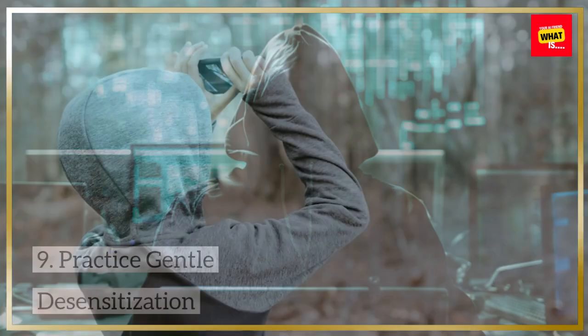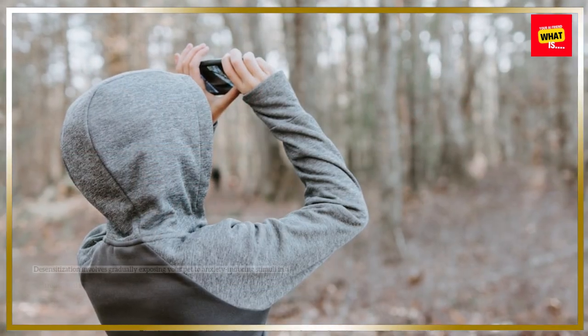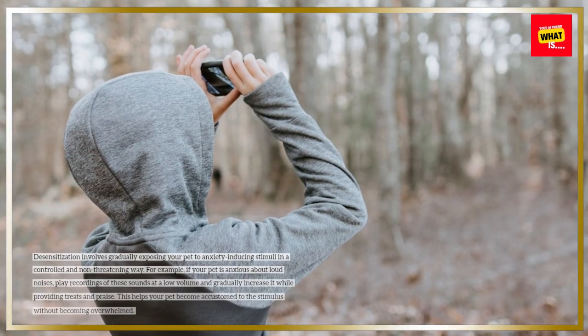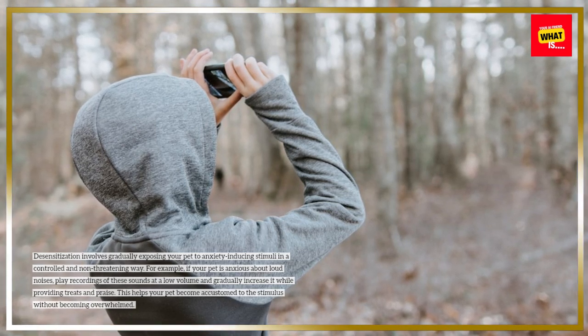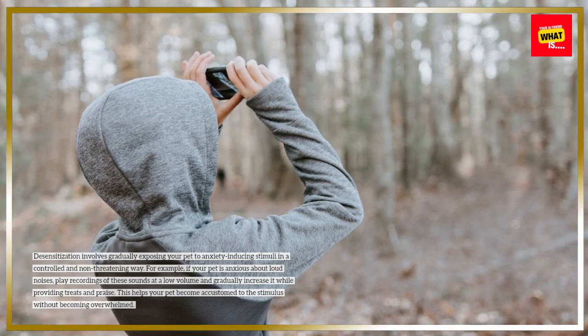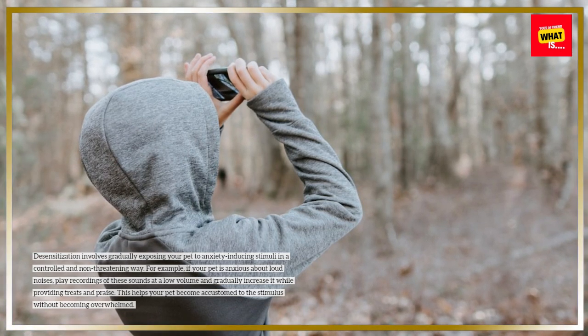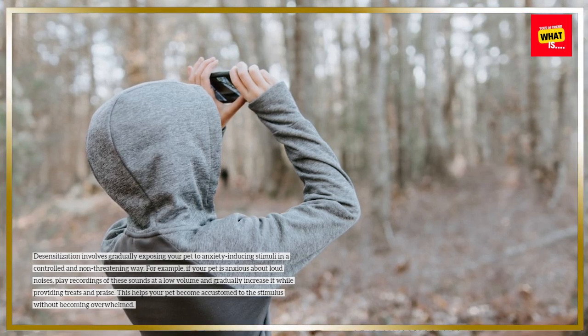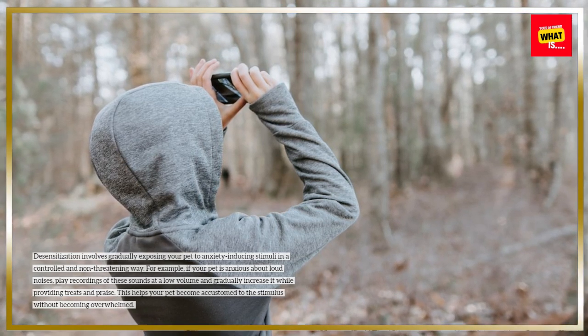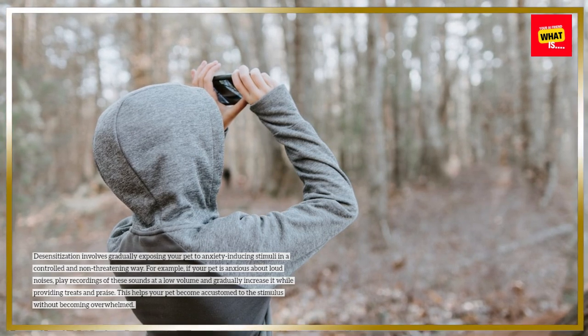Desensitization involves gradually exposing your pet to anxiety-inducing stimuli in a controlled and non-threatening way. For example, if your pet is anxious about loud noises, play recordings of these sounds at a low volume and gradually increase it while providing treats and praise. This helps your pet become accustomed to the stimulus without becoming overwhelmed.